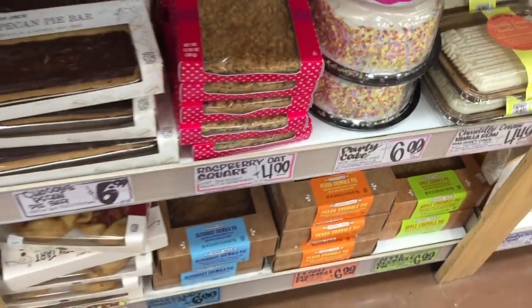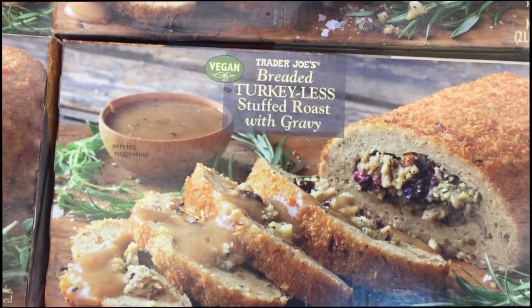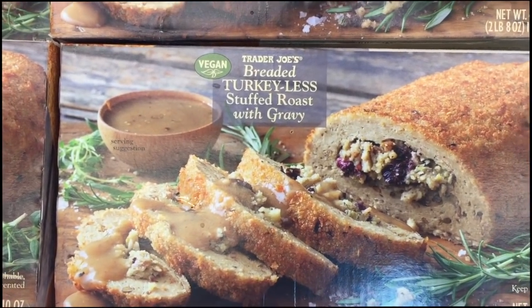An apple cranberry tart for $4, blueberry crumble pie, peach crumble pie, and apple crumble pie for $7 — all the crumble pies your heart desires. I love that Trader Joe's offers all of this.